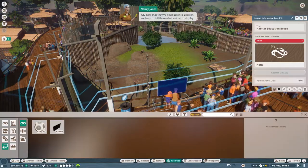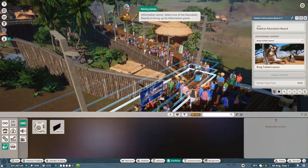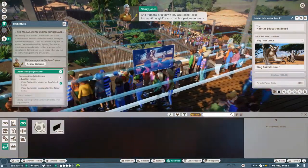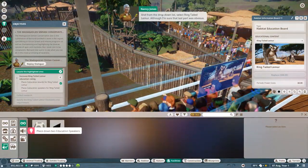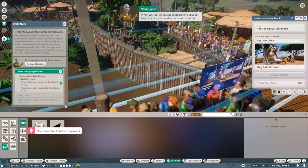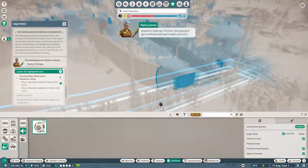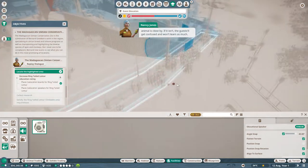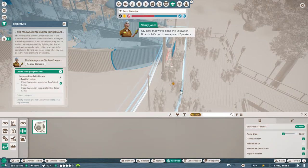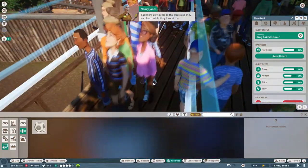Now that they've been put into position, we have to tell them what animal to display information about. Select one of the education boards to bring up its information panel, and from the drop-down list select ring-tailed lemur. When you link an education board or speaker to an animal, you need to make sure that said animal is close by - if it isn't, the guests will get confused and won't learn as much. We need two education speakers as well.